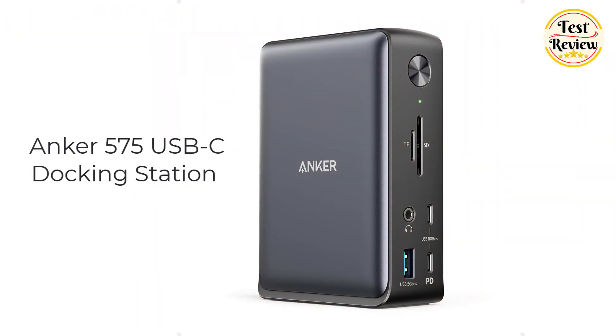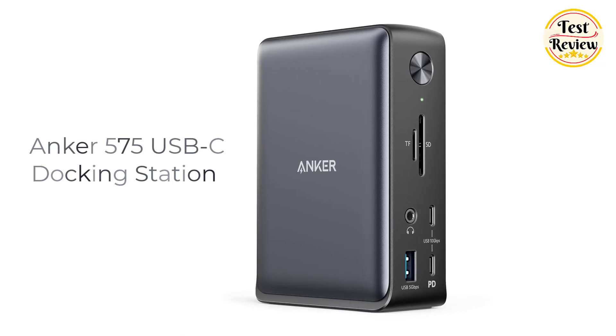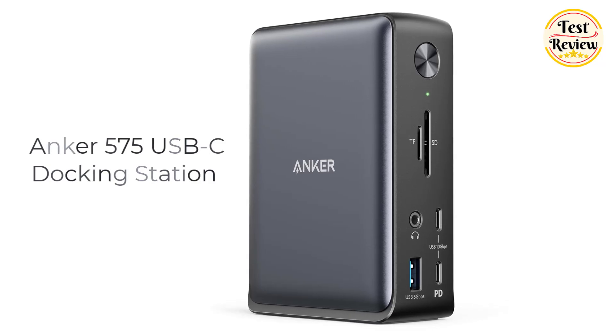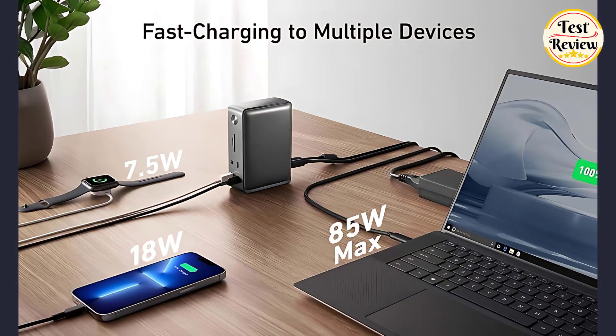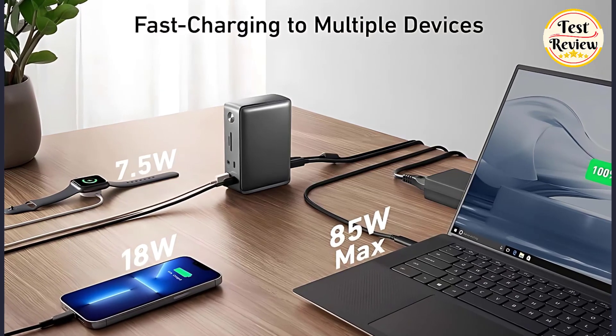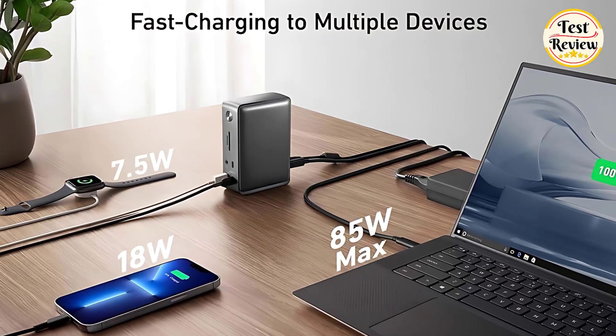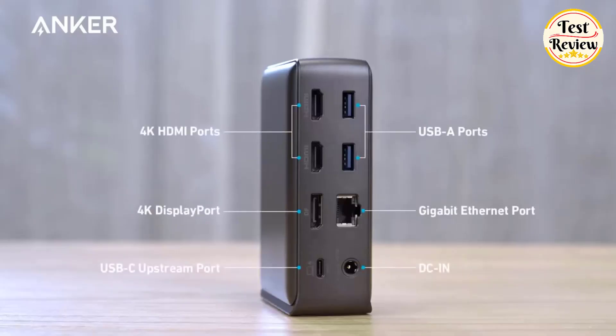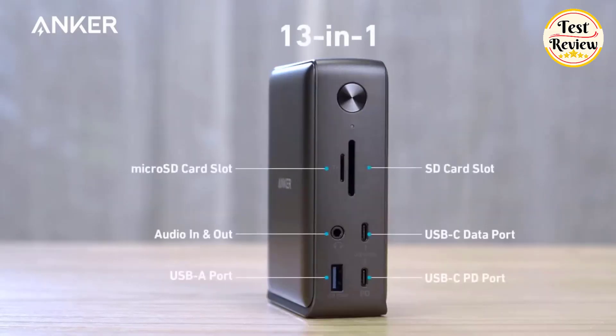Number one: the Anker 575 USB-C Docking Station, a powerful hub for all your device connectivity needs. This 13-in-1 docking station is equipped with an 85-watt USB-C laptop charging port, an 18-watt power delivery USB-C port for your mobile device, a USB-C data port, three USB-A ports, two HDMI ports, a DisplayPort, Ethernet, SD and microSD card slots, and a 3.5mm AUX port.